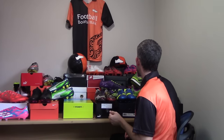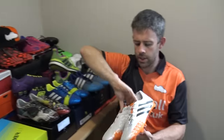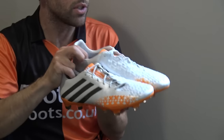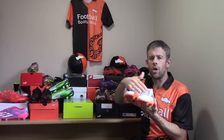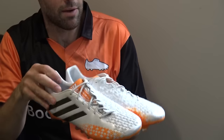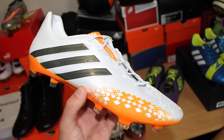Let's talk about some Predators. You already saw some of the originals — these are the Lethal Zones. To be honest, I wasn't a massive fan of the Lethal Zones. I much prefer the power element of the Predators rather than the control and all those extra things. This was in the Earth Pack, I think — not one of the greatest colorways either. So the Predator LZs: gave those around for a while, not really for me.